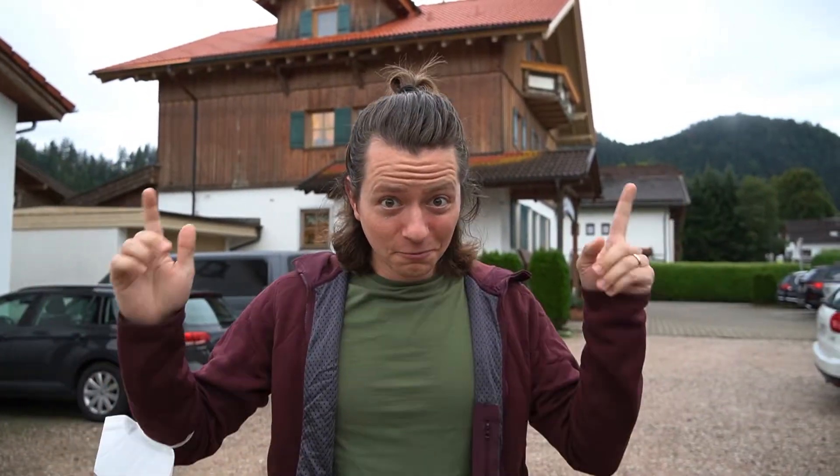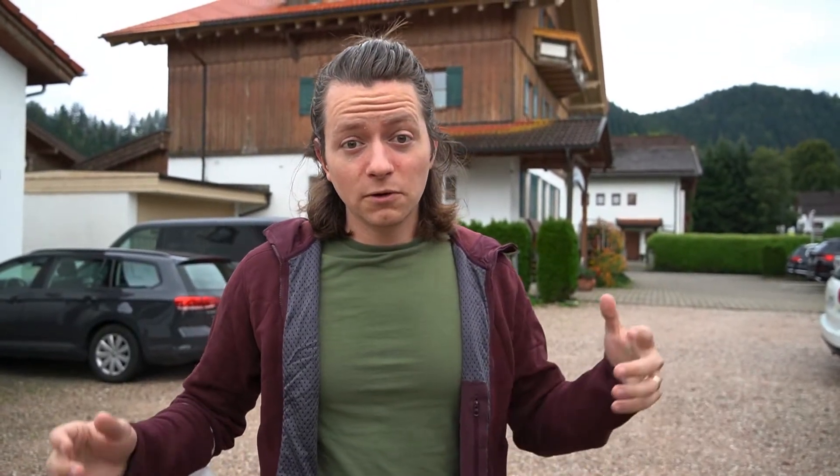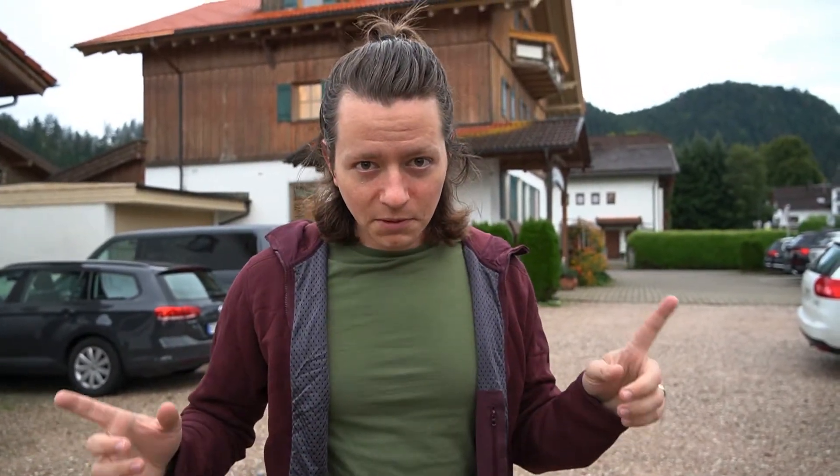Good morning from the Romantic Road. It is our second day on this amazing stretch of land somewhere in the heart of Germany. Our road trip continues. Today we are headed to the northern portion of the Romantic Road, and we are headed to Rothenburg ob der Tauber. On the way, we're going to stop at a couple of towns. The Romantic Road has been beautiful thus far, so we have no reason to suspect today will be any different. Let's get going.